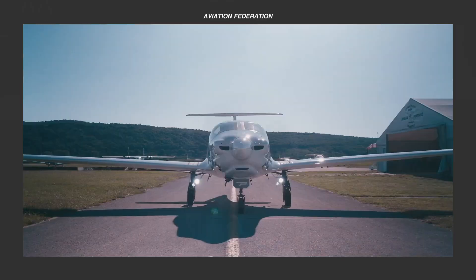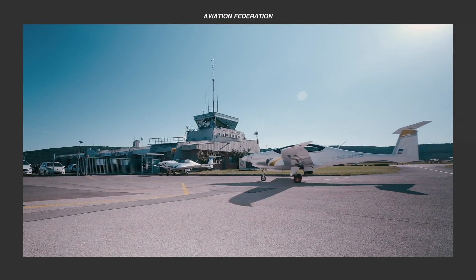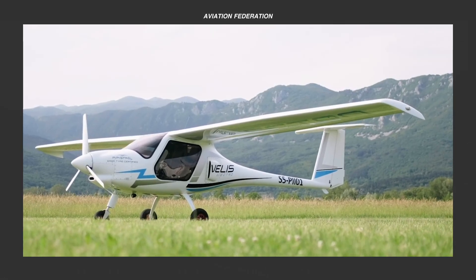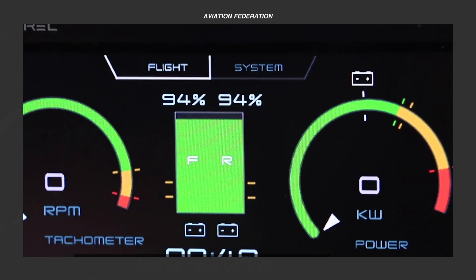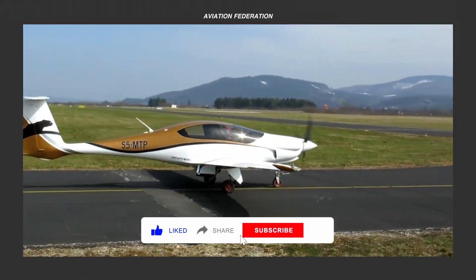This episode will feature a fascinating list of three of the most recent Pipistrelle aircraft models. We'll check out each of their technical specifications, performance numbers, and current prices, so be sure to stay tuned to see which aircraft deserves the top spot.